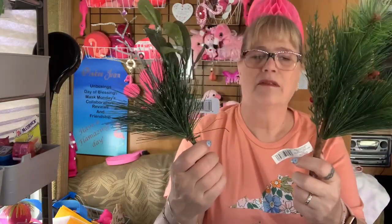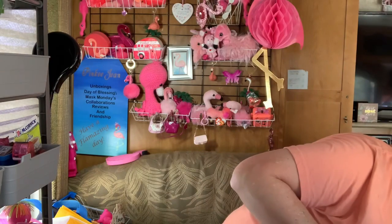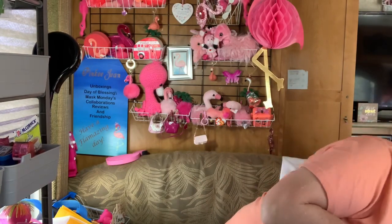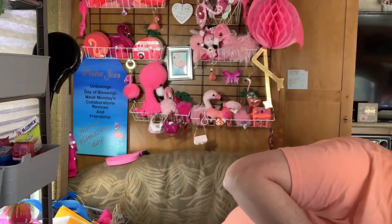There are two of these — seriously, these say $9.99 on them. Who would actually pay that? We got another berry pick, and another one — it's a different kind. And we got another Santa. They're picks. This one says 'No Place Like Home for the Holidays.'